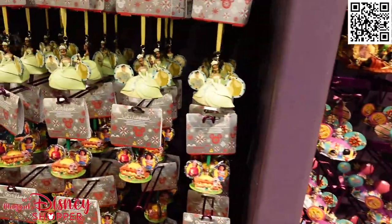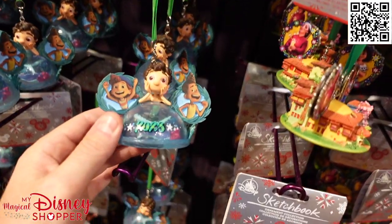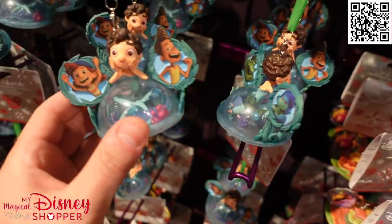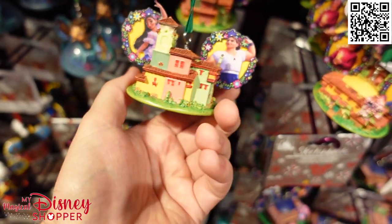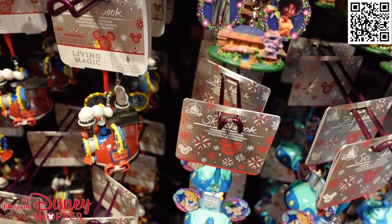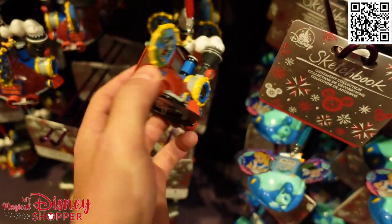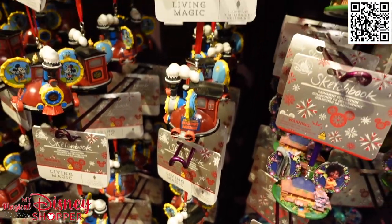We've got Tiana, Mr. Toad, and a Luca ear hat — some of these are personalized, you can get customized ones. There's the Family Madrigal from Encanto, Alice in Wonderland from the ride over at Disneyland, and Mickey and Minnie's Runaway Railway, which looks like it lights up. Some very cool ear hat ornaments here at the Days of Christmas.